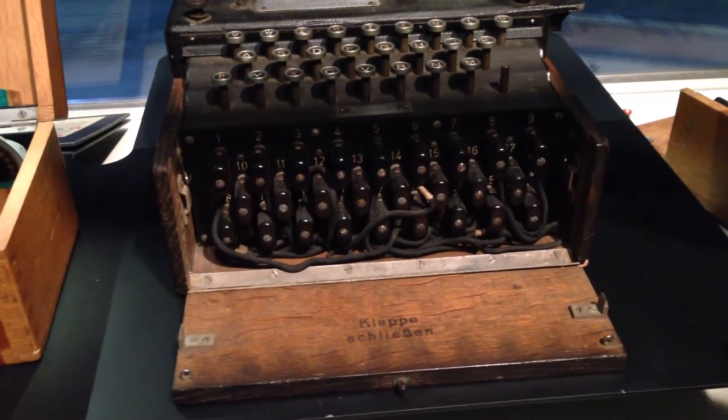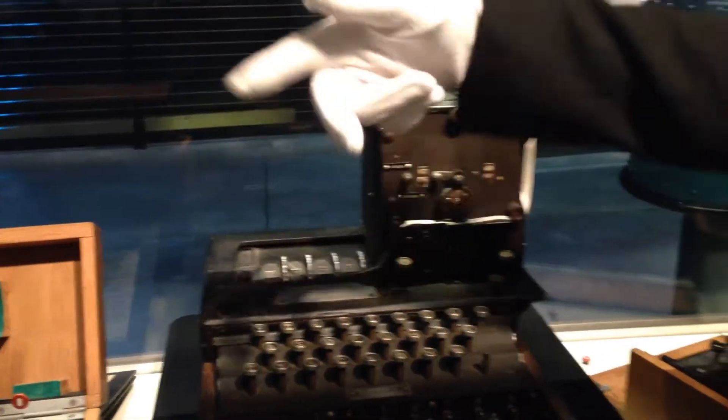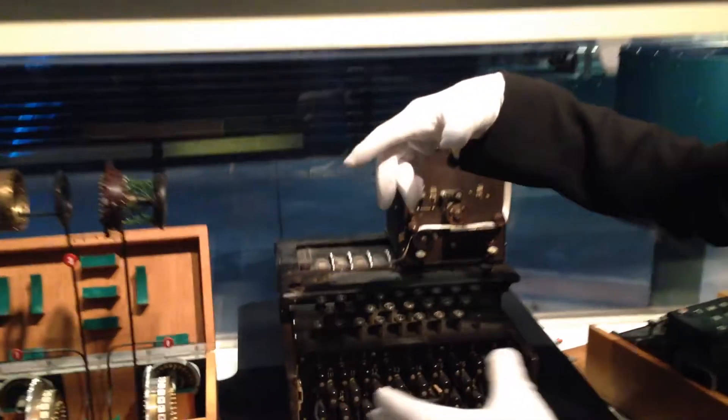Part of the secrecy with the Enigma machines is the encryption rotors, which you can see here, and these would get changed out every single day into a different pattern.